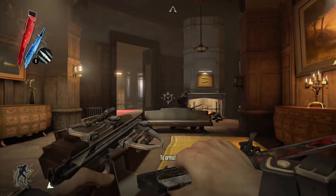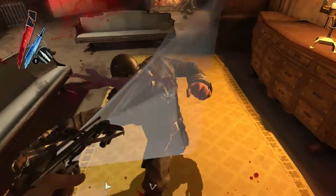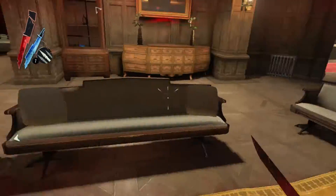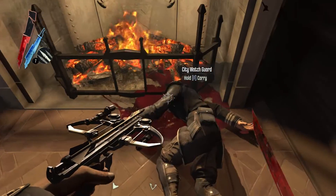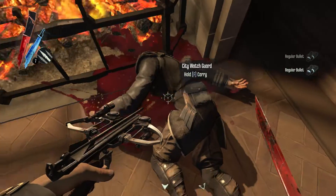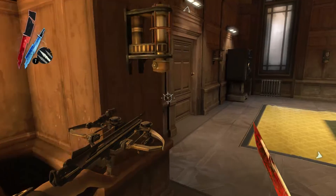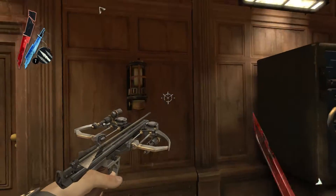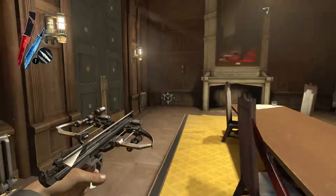We got one. We got them. Some bullets. A save over here. We're gonna look if we can find the code.